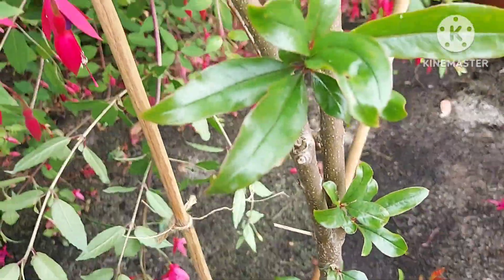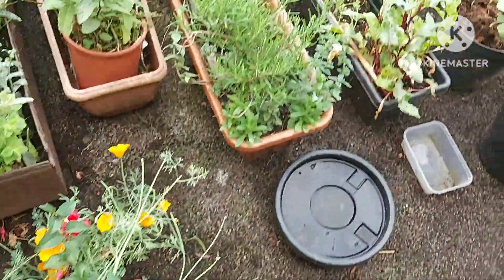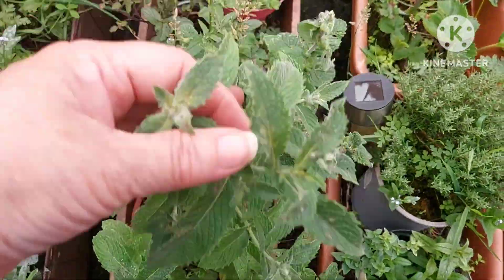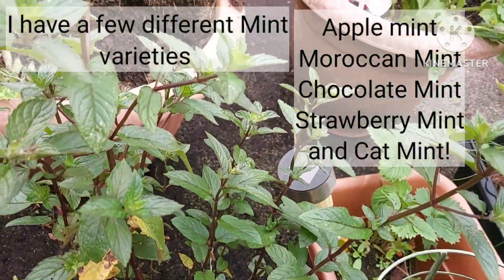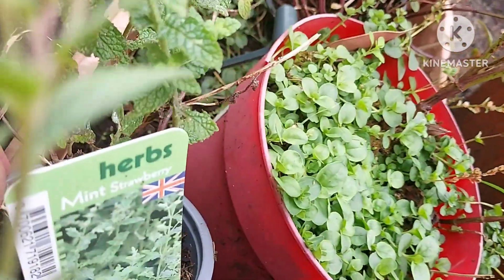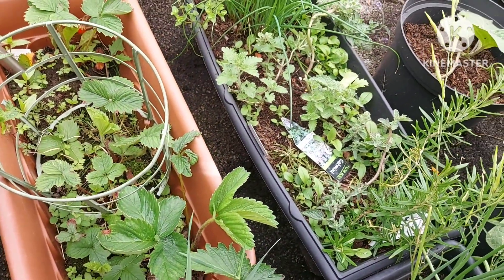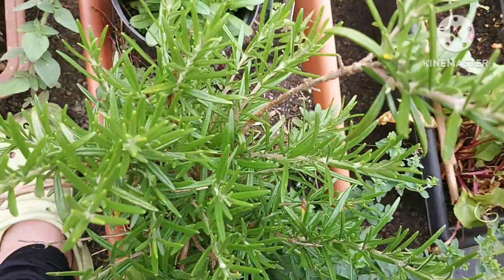It needs to be in a bigger pot as well — there are lots of shoots lower down. I have a little herb section here: rosemary, thyme, and lots of different mints. I do like different types of mint — I've got Moroccan, chocolate, strawberry, and even cat mint. My cat likes the cat mint anyway. I'm trying to keep them in separate pots.